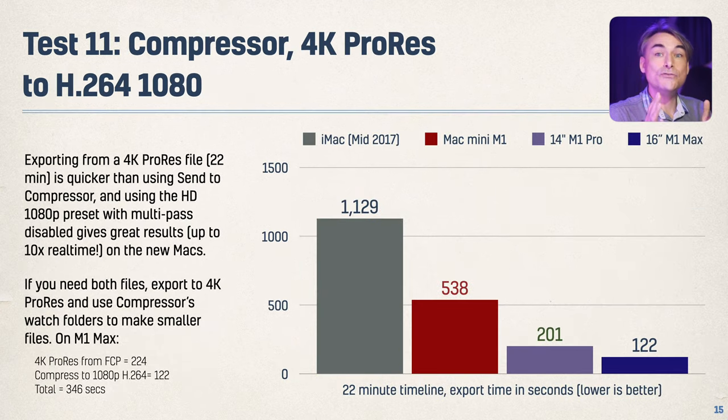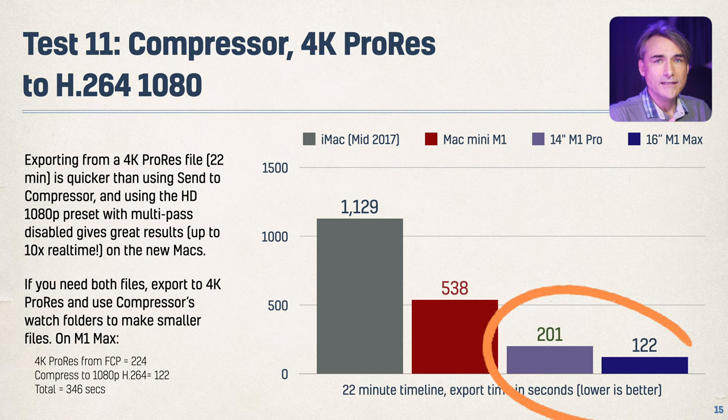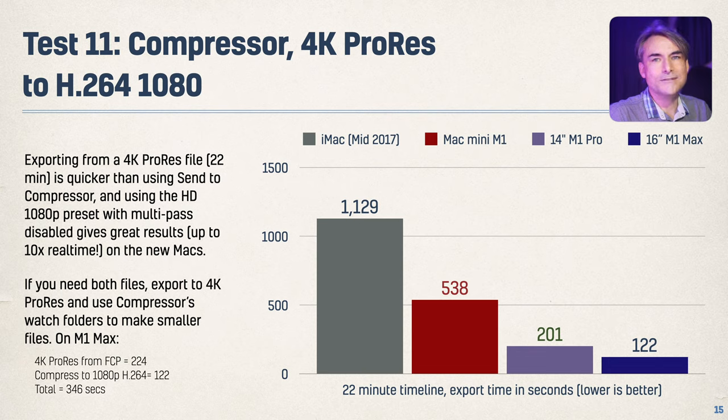If you take a ProRes file rather than doing Send to Compressor, the new machines do spectacularly well — 122 seconds to export that same TV show when going from a ProRes file. And obviously this would be the same for almost any ProRes file as an input. Going to H.264 at 1080p, two minutes to do the conversion — just excellent. The iMac takes about ten times the length. It's crazy.